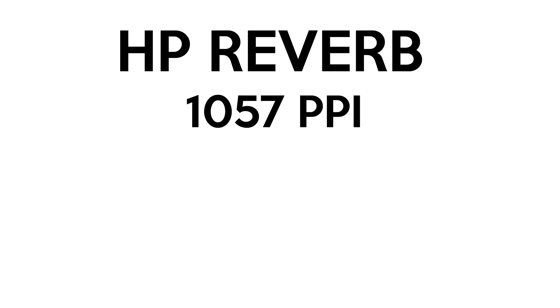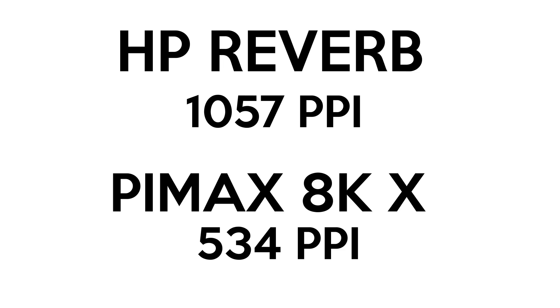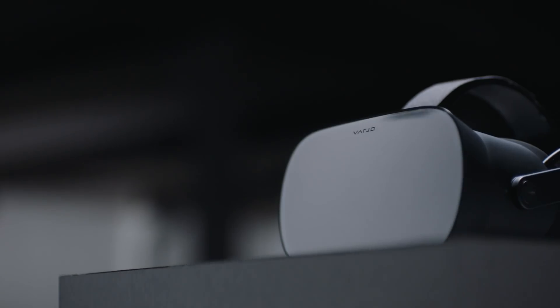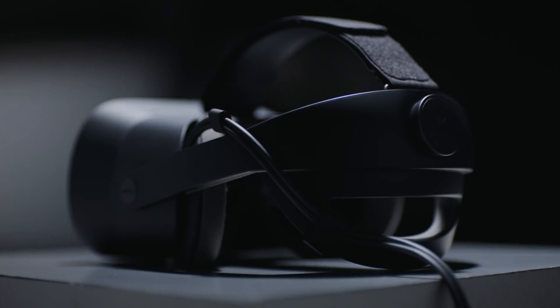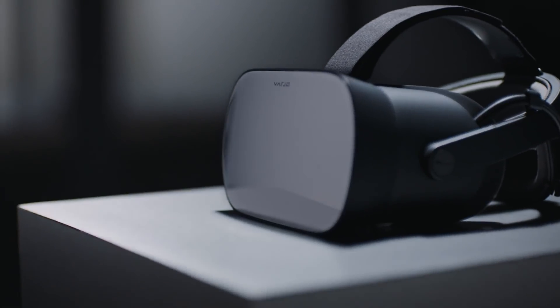Moving back to resolution: if you factor all these things in, the actual number to focus on is PPI — pixels per inch. The HP Reverb is actually the highest with a massive 1057 PPI, versus the Pimax 8KX at 534 PPI. So what about future headsets? Right now the best in terms of clarity is the Varjo VR2, which boasts human eye resolution — over 3000 PPI.